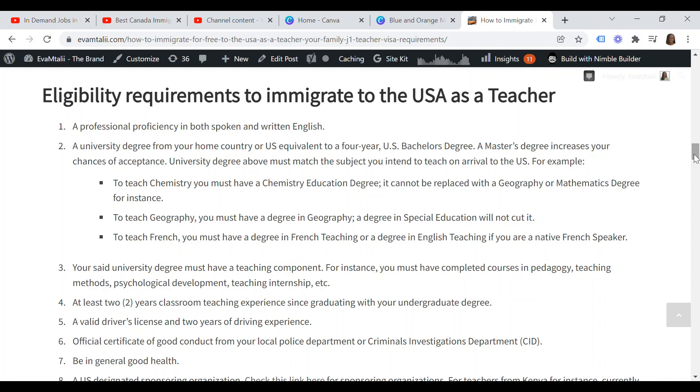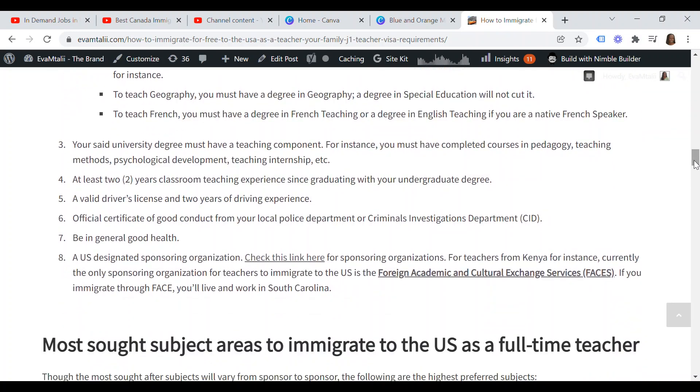For example, to teach chemistry you must have a chemistry education degree — it cannot be replaced with a geography or mathematics degree. To teach geography, you must have a degree in geography. To teach French, you must have a degree in French teaching, or a degree in English teaching if you are a native French speaker. Number three, your university degree must have a teaching component — you must have completed courses in pedagogy, teaching methods, psychological development, teaching internship, etc.